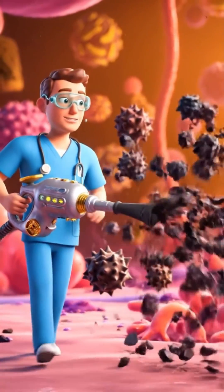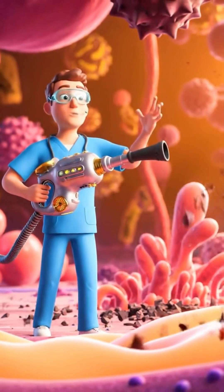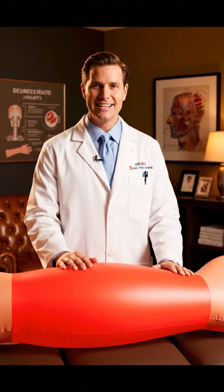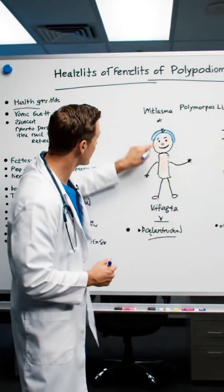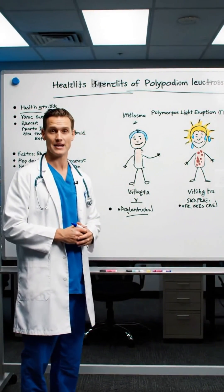Its antioxidant power neutralizes free radicals — those naughty little troublemakers caused by UV radiation. And the anti-inflammatory effects? They soothe skin irritated by sun exposure, turning down the heat. It even supports those tricky skin conditions like melasma, vitiligo, and polymorphous light eruption.